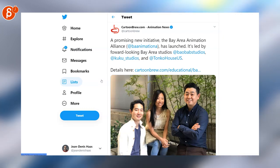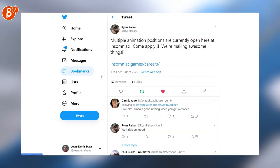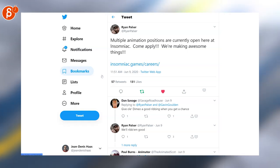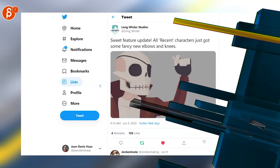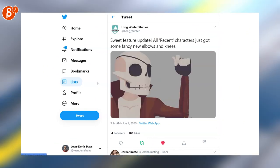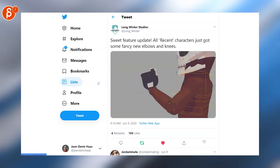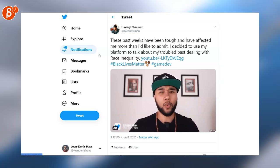Ryan is posting that multiple animation positions are currently open at Insomniac Games — another job posting, go check it out. I've done a review of a Long Winter Studio rig and more are coming, but they're adding very cool fancy elbow and knee options — always a big fan of that. Harvey is posting more about his experiences, and I would check out Harvey's channel either way.